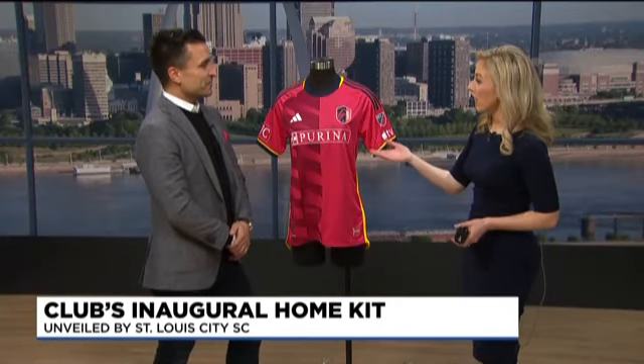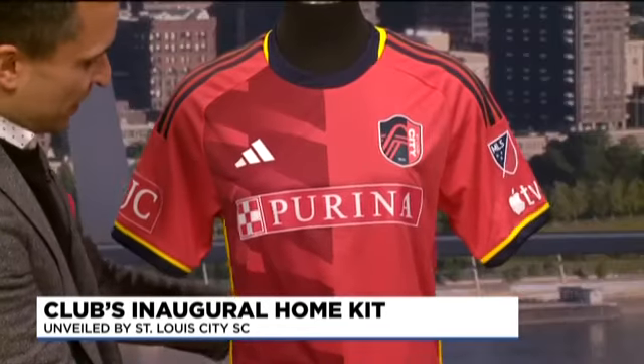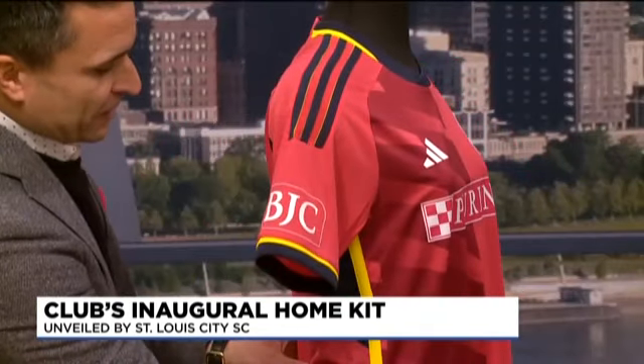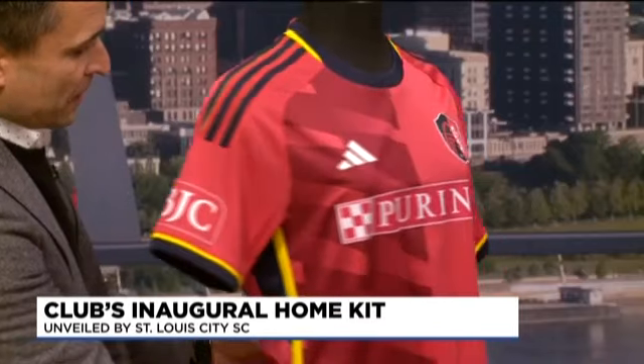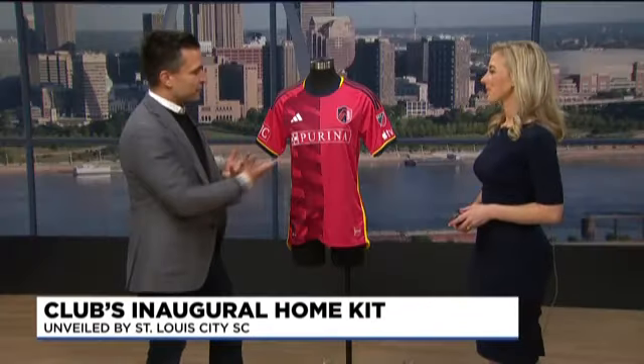Front and center, we also have Purina. So two STL-made companies: Purina on the front, and then if we slide this along the side here, BJC, our healthcare partner. Two STL-made companies represented front and center on our inaugural jersey. We're pretty proud about it.